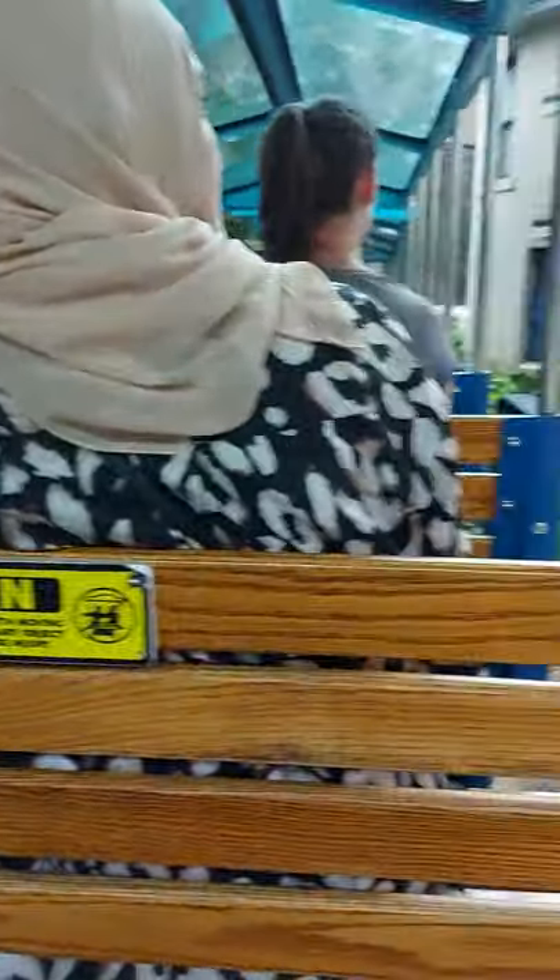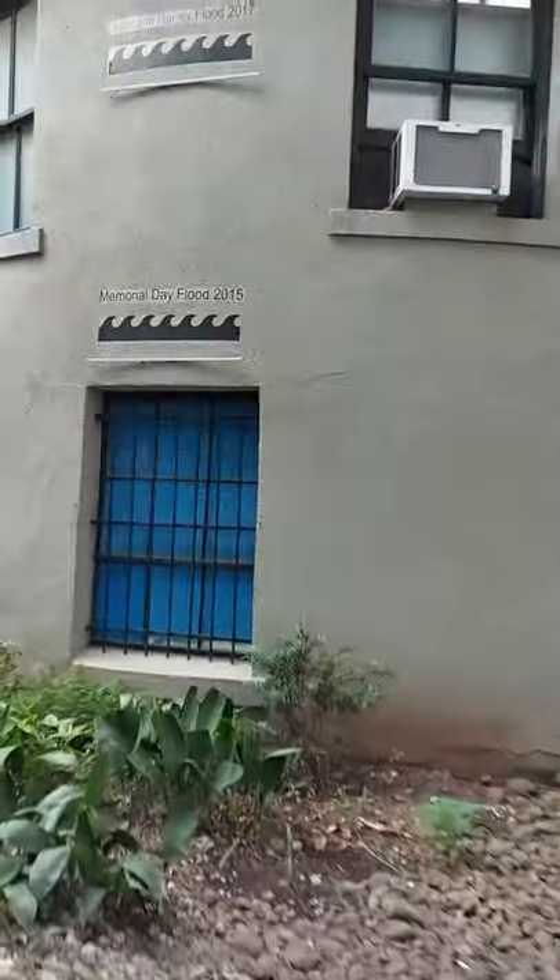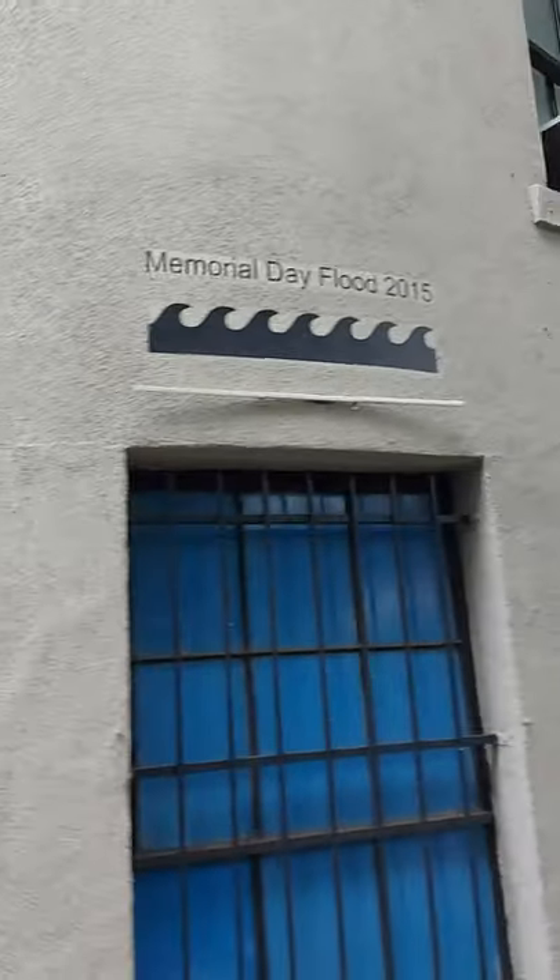If you look up to the building on your right, you'll see the marked flood lines from the last two major flood events. Pretty amazing, right?